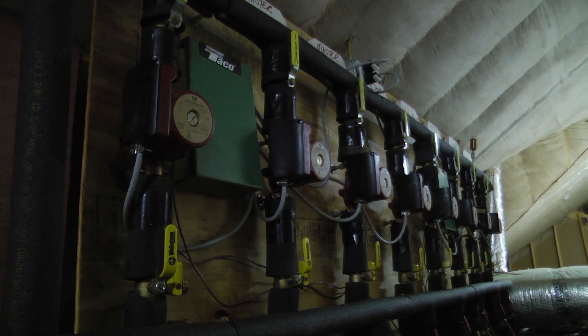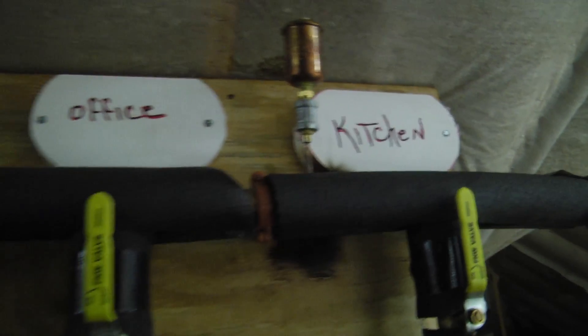That is essentially the geothermal switchboard, for lack of a better term, and then all those zones — one, two, three, four, five, six, seven, eight different zones.